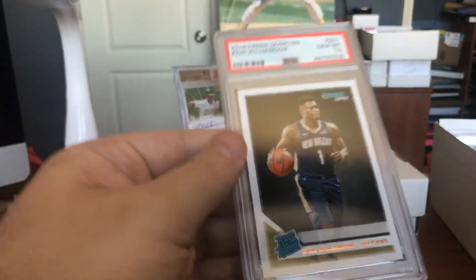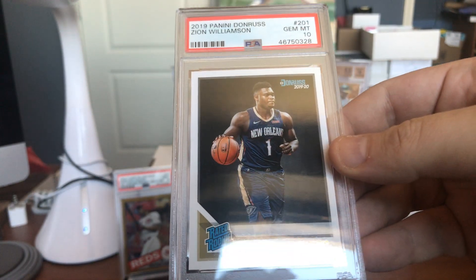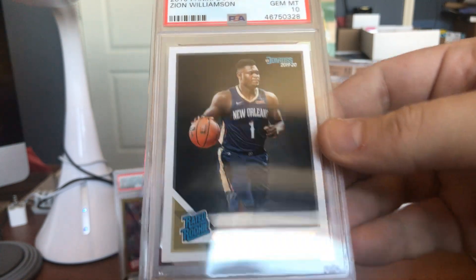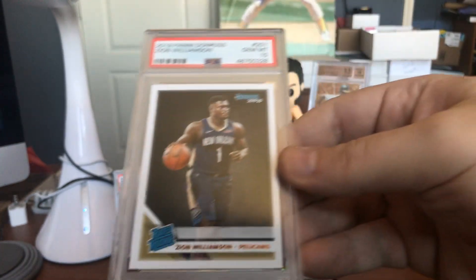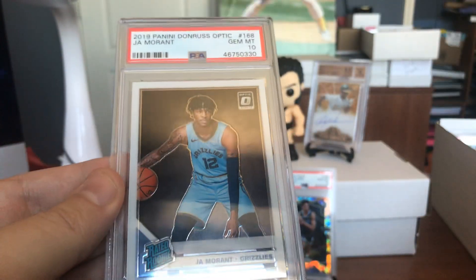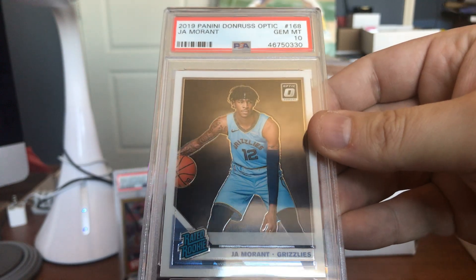Zion Williamson — beautiful Donruss rookie card, rated rookie, in a Gem Mint 10. I love the look of that card. And I like the Ja Morant as well — that came back at Gem Mint 10 also. Really beautiful card. Ricky is over the moon with this submission.